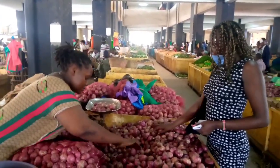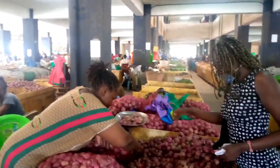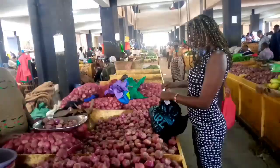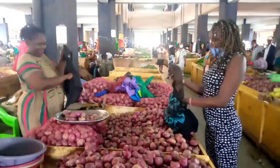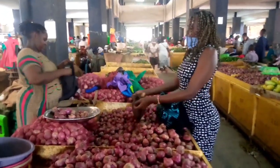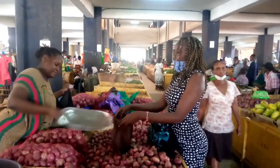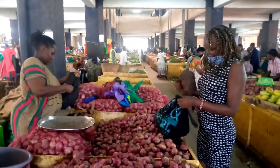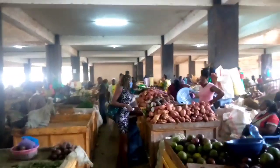We're done with the onions, so let's go look for tomatoes and sweet potatoes. On this row there's a place where I buy sweet potatoes, so let's go there and get some. Oh look at those — those are avocados! I love avocados.